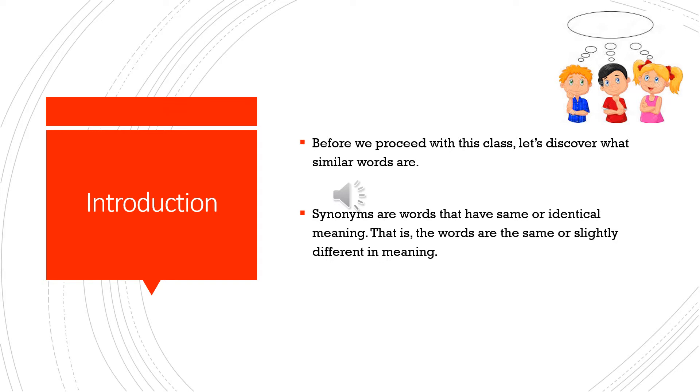Synonyms are words that have the same or identical meaning — that is to say, the words are the same or slightly different in meaning.